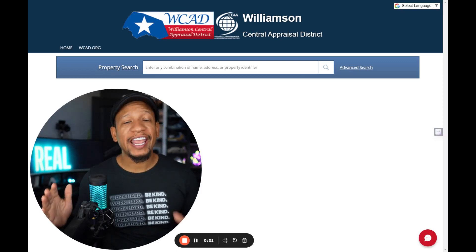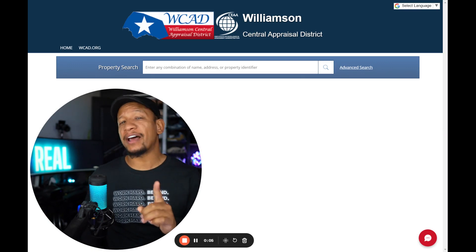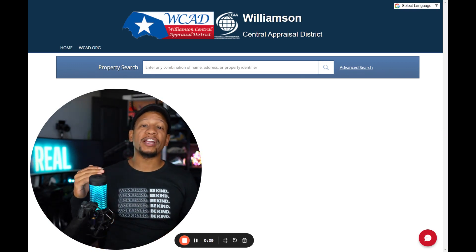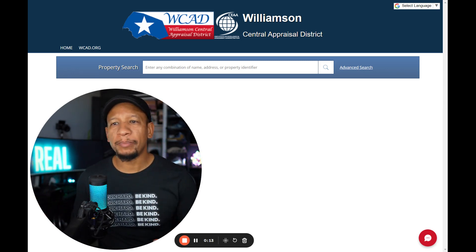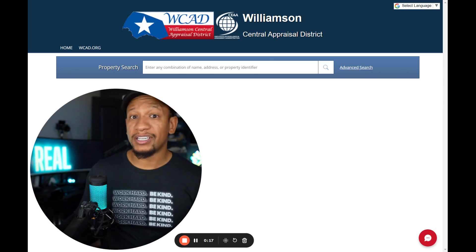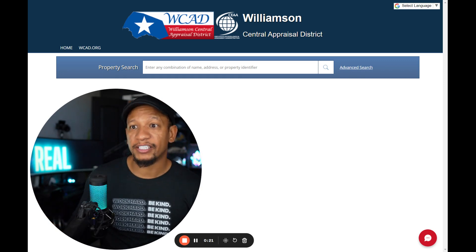Texas property taxes are getting a huge relief this year. Give me five minutes and I'm going to show you for free how to check if you've got this set up correctly. We're looking to see if you're registered for a homestead exemption, which is what it's called, because many people have either relocated here to Austin, Texas, or have been here a long time, and their real estate agent never explained to them how to do this.